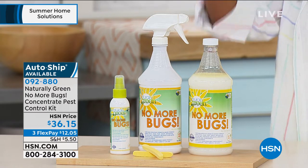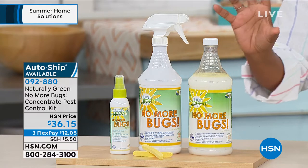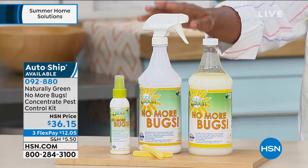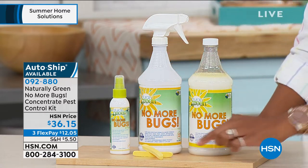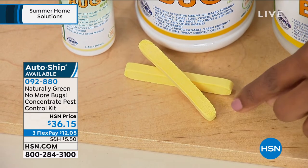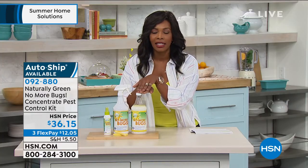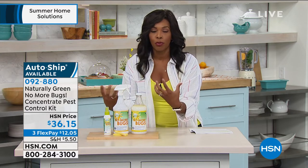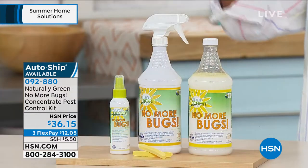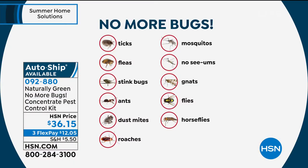You're getting 32 ounces of concentrate, which makes two gallons of the No More Bugs product, an empty mixing bottle, a travel-size bottle, and two compressed sponges you just moisten to expand — all of this for $36. It's made with a formulation of cedar oil and more, and you can use it on surfaces, on your person, and on upholstery. Bugs it covers: ticks, fleas, stink bugs, ants, dust mites, roaches, mosquitoes, no-see-ums, gnats, flies, horse flies, and more.